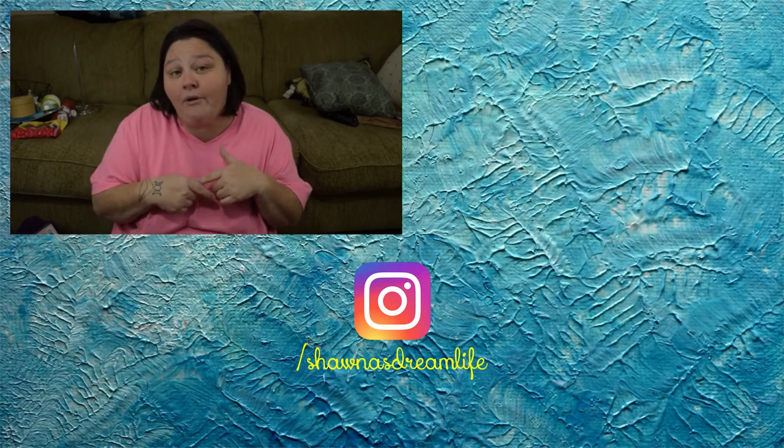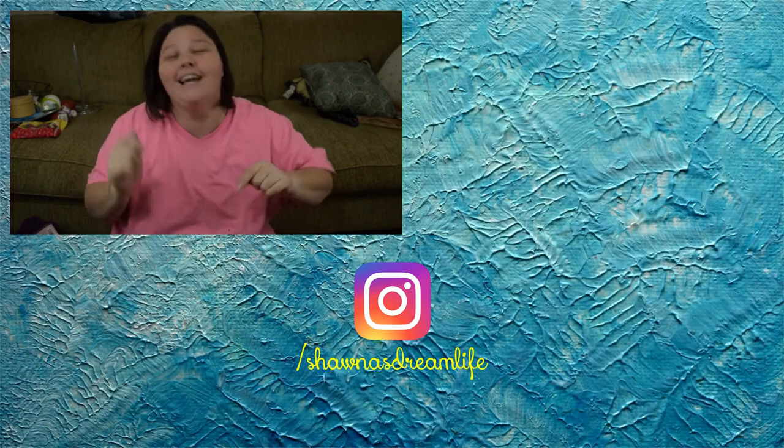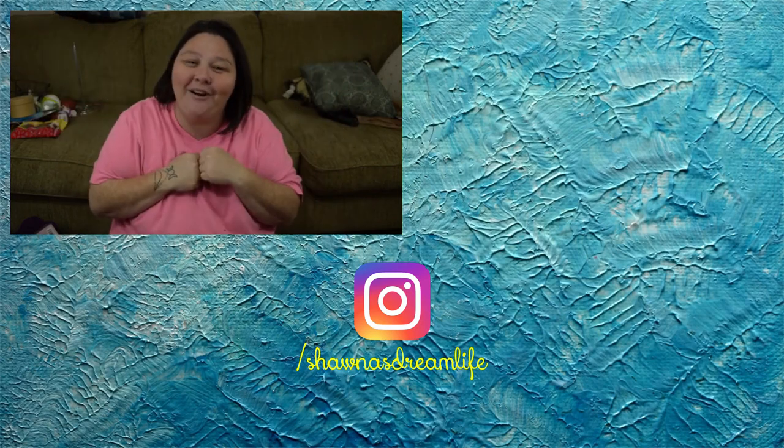That is it for my Mighty Dollar haul and I really hope you guys enjoyed this! If there's any particular haul you'd like to see, a craft you'd like me to tackle, or even a plan-with-me planner video, just let me know down in the comments — I'm always up for new suggestions. If you liked this video, make sure to give it a thumbs up and hit that subscribe button. I hope you guys have a wonderful day — come back and see me in my next video, bye!